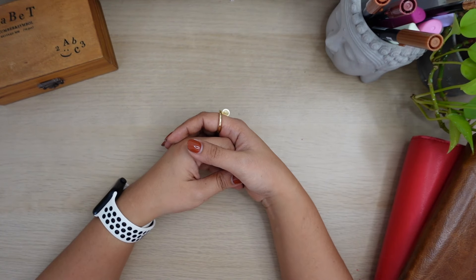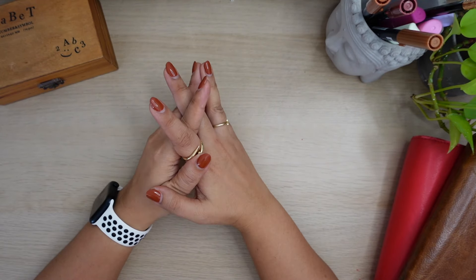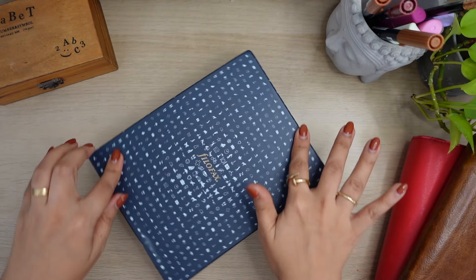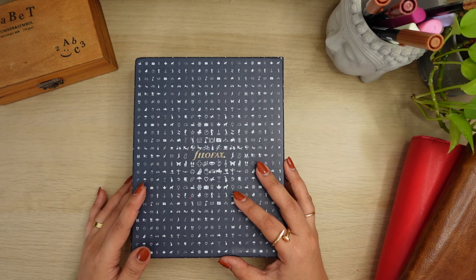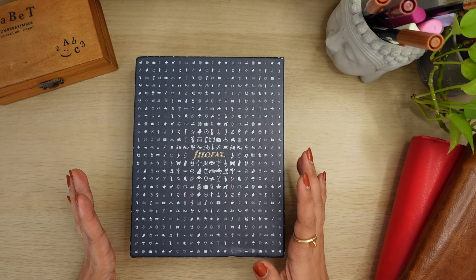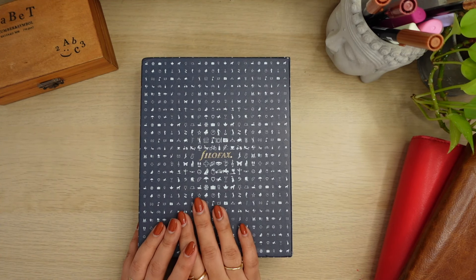Today is a different kind of video. This is not a fountain pen video - this is for my friends here who also follow me for my planners and journals journey. Today I'm going to share with you my first planner for 2025, and it's arrived. It's a Filofax, so maybe I'll put it on the thumbnail. This is just an unboxing - I'm still doing some research on the best inserts.